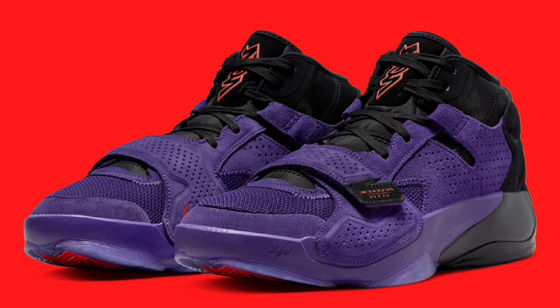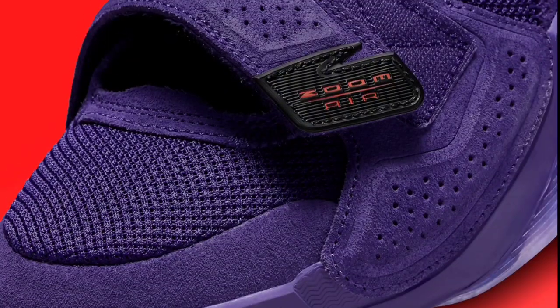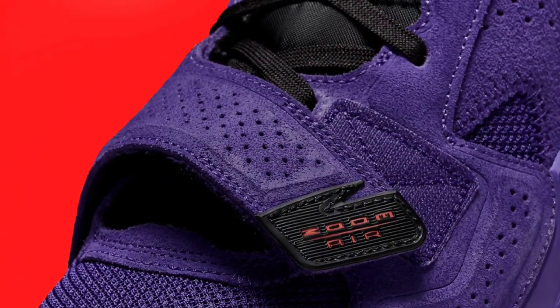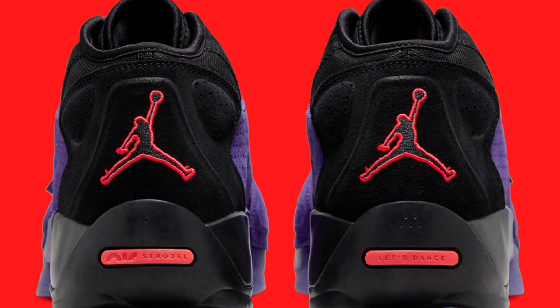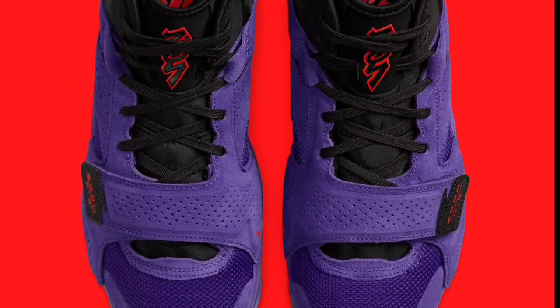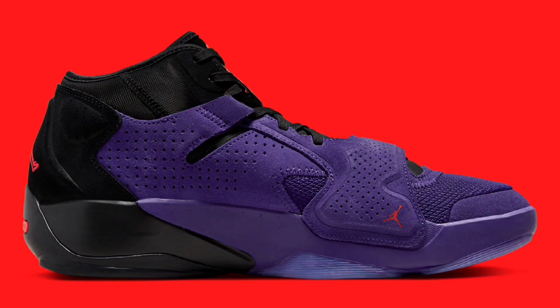Besides that Zion, I think this one here gives it a run for its money — it might be first or second. This is the Raptors colorway of the Zion 2. You got that purple suede, black suede, and mesh — you can't go wrong with this color combination. I never got a chance to see these in person, but the resale is not too crazy. I feel like this might be the best colorway between this and the black metallic gold — it's one and two, one A, one B. For a size 13, it's going for about $160 to $175, so there's a little uptick on the resale, but I might grab it sooner than later.